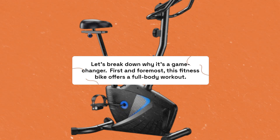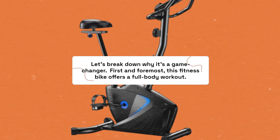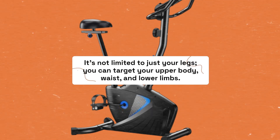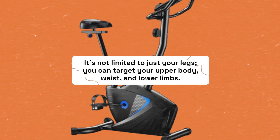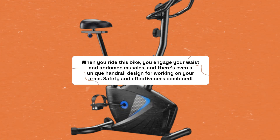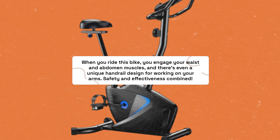First and foremost, this fitness bike offers a full-body workout. It's not limited to just your legs — you can target your upper body, waist, and lower limbs. When you ride this bike, you engage your waist and abdomen muscles, and there's even a unique handrail design for working on your arms.